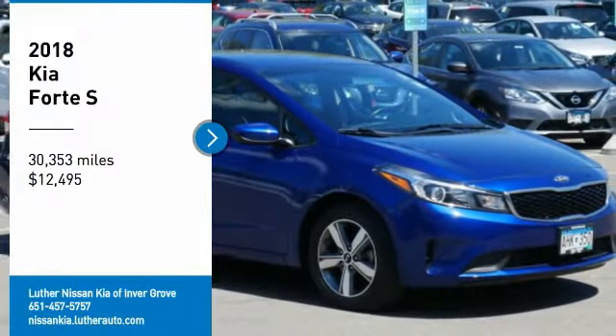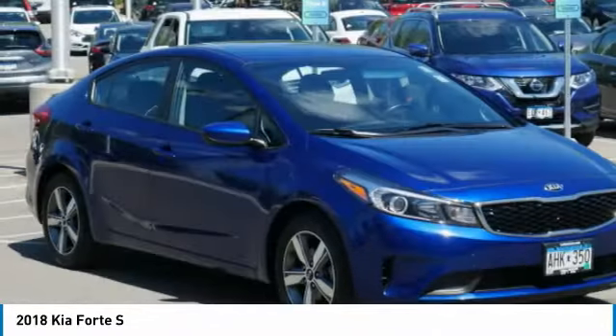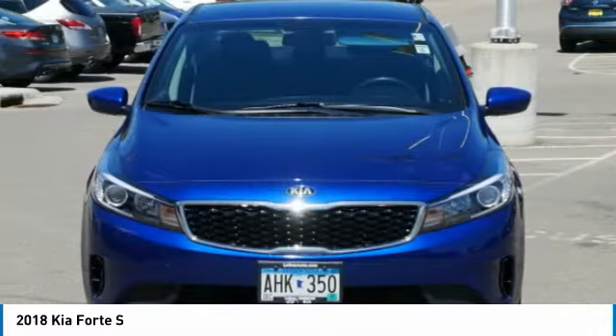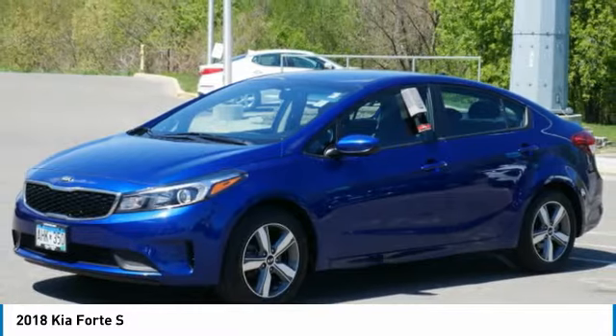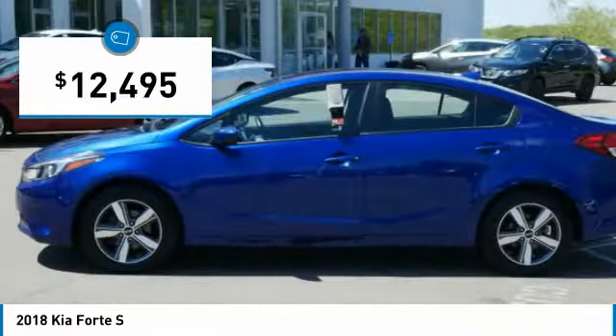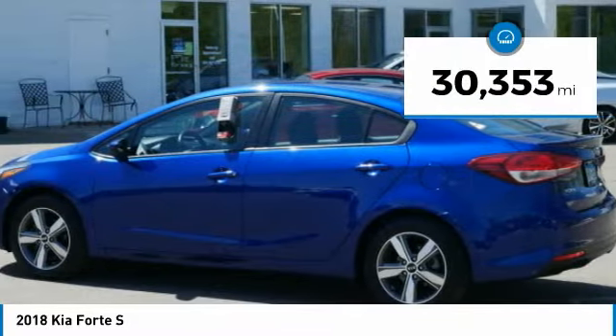We are pleased to show you the 2018 Forte. If you're looking for a trendy and feature-laden compact sedan, the Kia Forte is for you. It offers an exceptional combination of innovative design, high-quality engineering, and outstanding value, and is priced below $15,000. This vehicle has less than 35,000 miles.